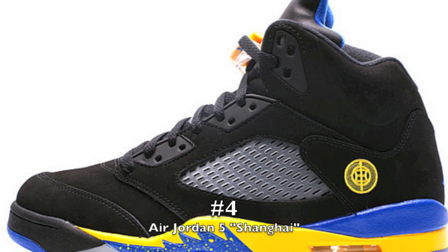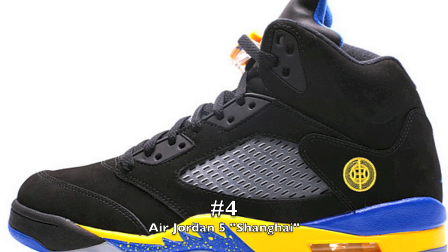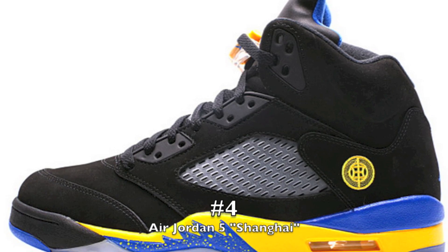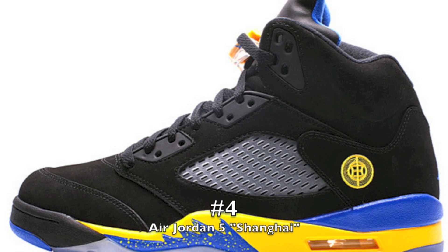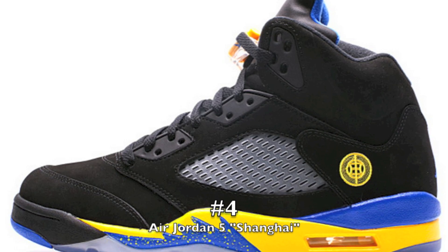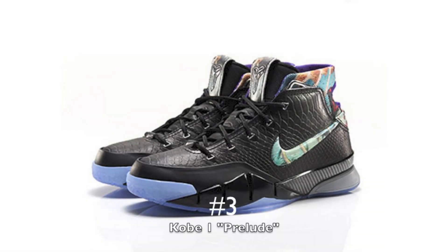Number four: the Air Jordan 5 Shanghai. This is an unobtainable sneaker for me because it was an Asia-only release. I didn't even hear any blog sites covering that it actually released — we just saw lots of images. And there's a lot of fakes in rotation on this shoe as well, which is quite unfortunate. The Shanghai 5s would have been nice to add to the collection. As you guys already know, I'm a huge fan of my Jordan 5s and I picked up a majority of them this year. Expect a collection video soon for the Jordan 5s.